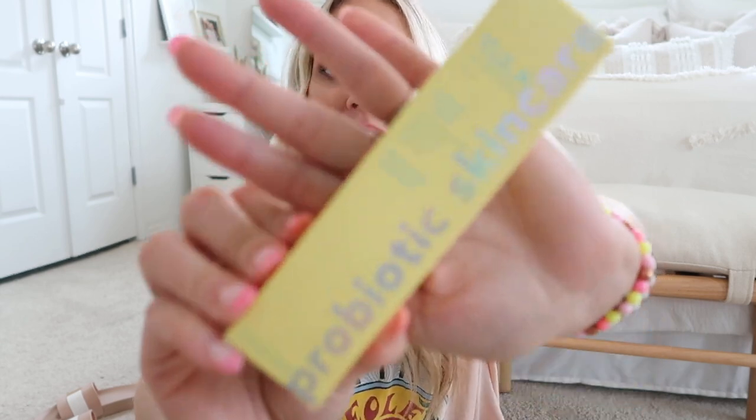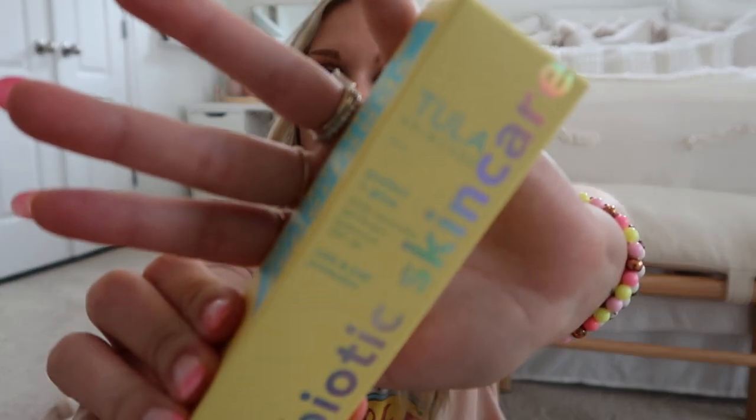First up: sunscreen. I picked up the Tula Protect and Glow Daily Sunscreen — I've wanted to try this one for a while. It's SPF 30 and super glowy. I've seen people swatch it and I'm really excited to try it. I also have the Supergoop glowy sunscreen, so I'll probably take both and compare them.